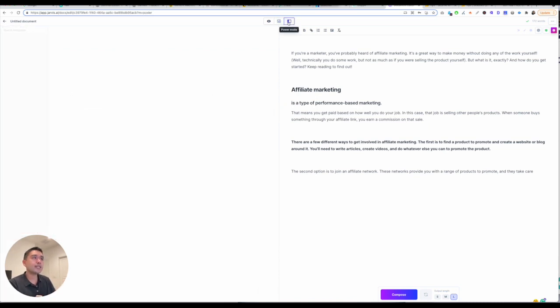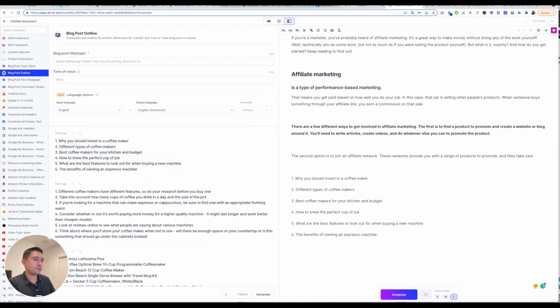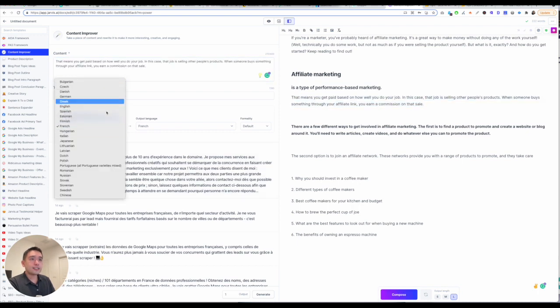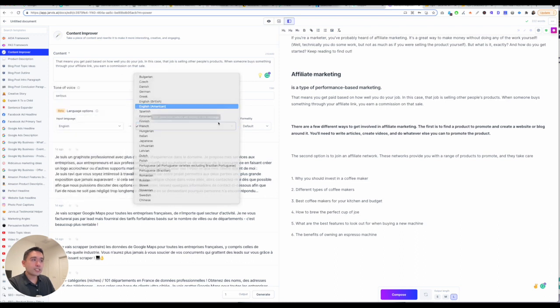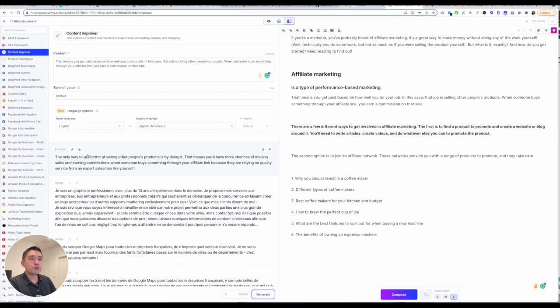If you click on Power Mode, it'll list out all the different templates and you can use different things. For example, Blog Post Outline — I can copy this and paste it in my long-form editor. If I want Content Improver, I can just highlight certain things, add it here, make sure the language is set properly, click on Generate, and it'll generate and improve the content. If I like that, I just paste it.